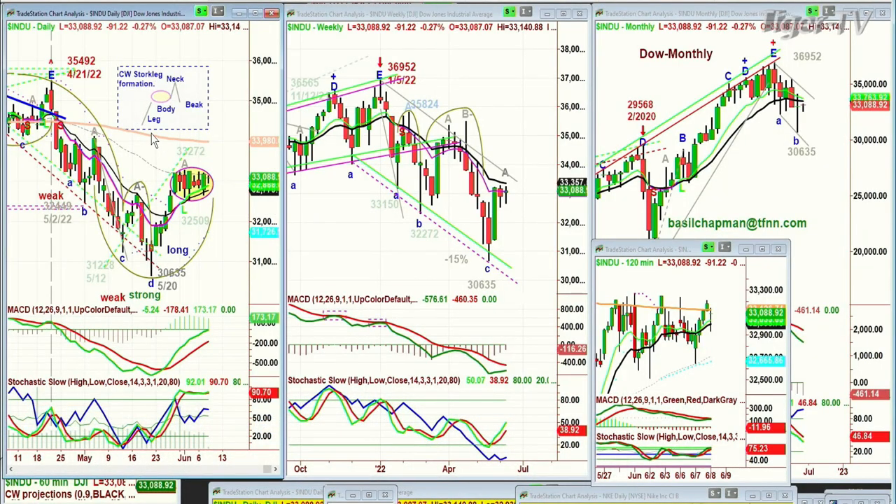Hi everyone, Basil Chapman here on this Wednesday, the 8th of June. We're looking at the Dow down 81 points at 33,096. This is the pattern we've been looking at — I've drawn it in right here. It's called the Chapman Wave Stalk Leg Formation. You have a strong leg to the upside, then you have an oval body. Every time you think it's going to break out to the upside, it doesn't — it comes back in. Every time you think it's going to break to the downside, it stays. But it has to be an oval; if it becomes a rectangle, that's something completely different.